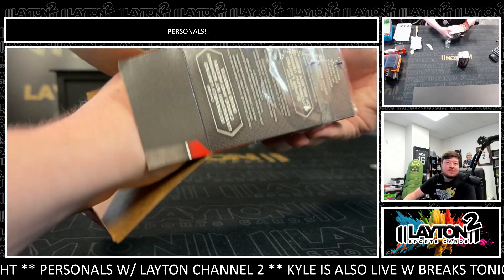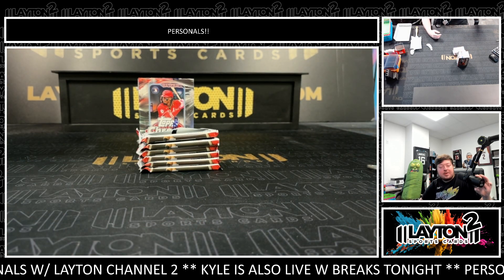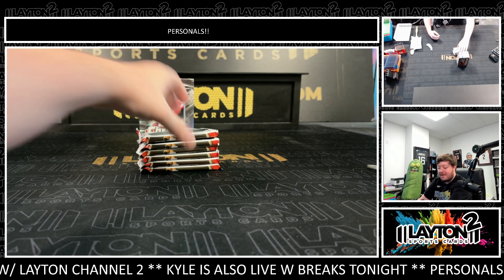Just Matt with two Select Racing up next — should be about 15 to 20 minutes of a wait if you're looking to grab some after Matt's.